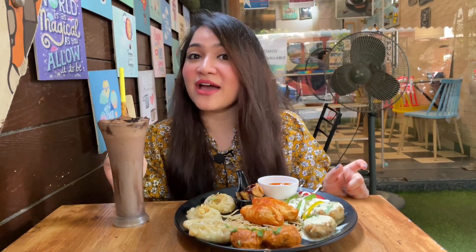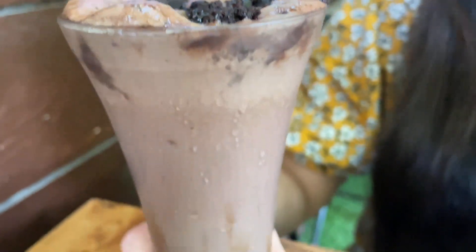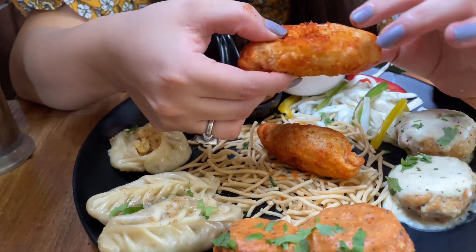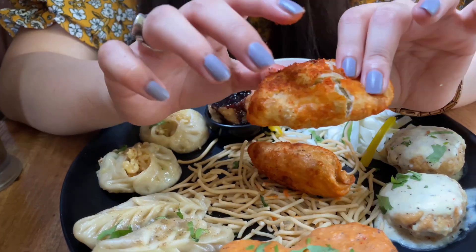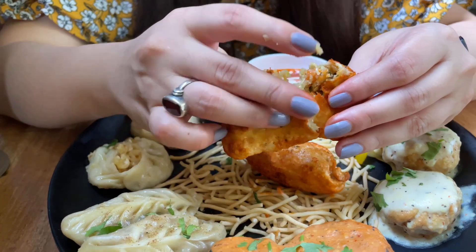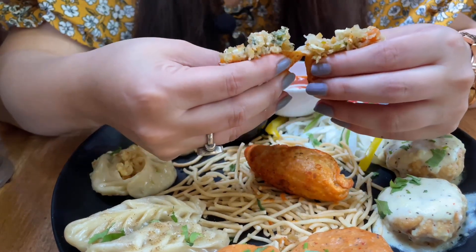Along with the momos platter, since my mouth and throat will feel dry, I have called for a brownie milkshake. This milkshake is so beautiful with lots of brownie on the top. First I'm going to try these fried momos with some red chili powder — they have also given some fried noodles. This is a spicy red chili coated momo; it could also be peri peri masala, we'll get to know once we try it. The filling is very similar to the earlier ones — paneer, vegetables, cabbage, and onions.